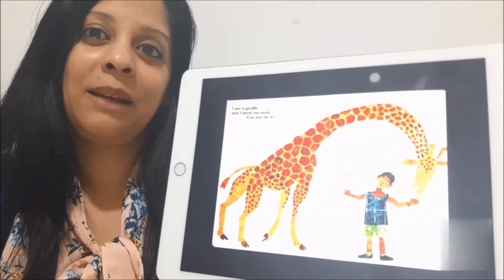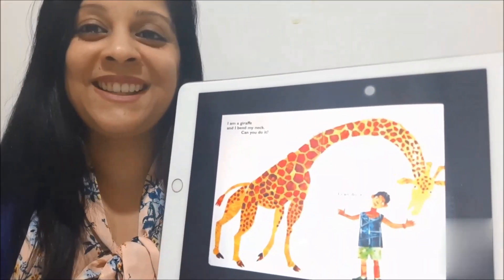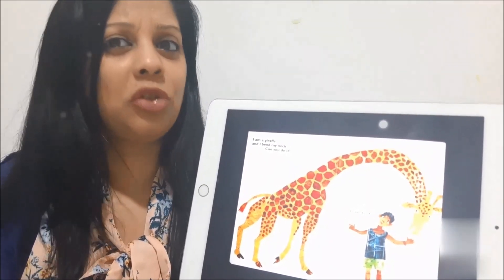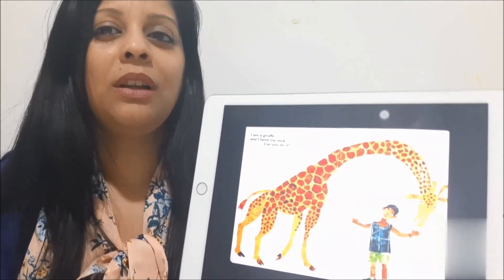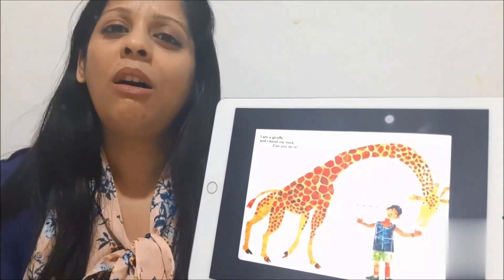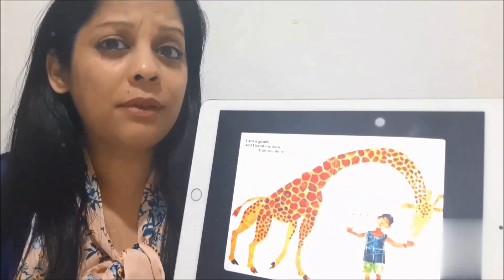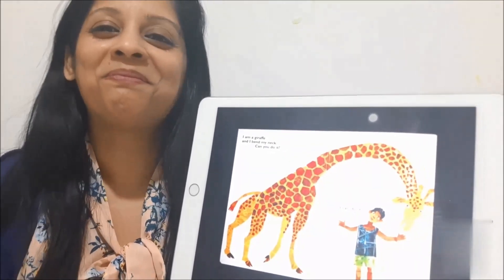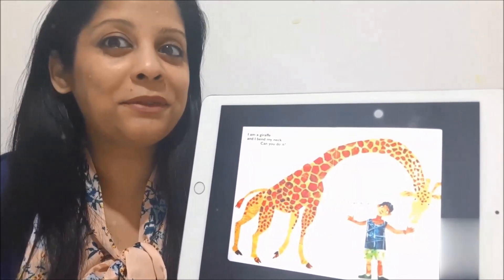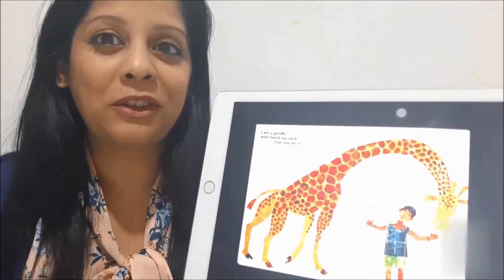Let's guess the name of this animal with a long neck. Yes, this is a giraffe. And what can a giraffe do? He can bend his neck. Of course you can do it. What does the giraffe love to eat? The giraffe loves to eat the leaves of the trees. Look at his body — he's got spots on his body.